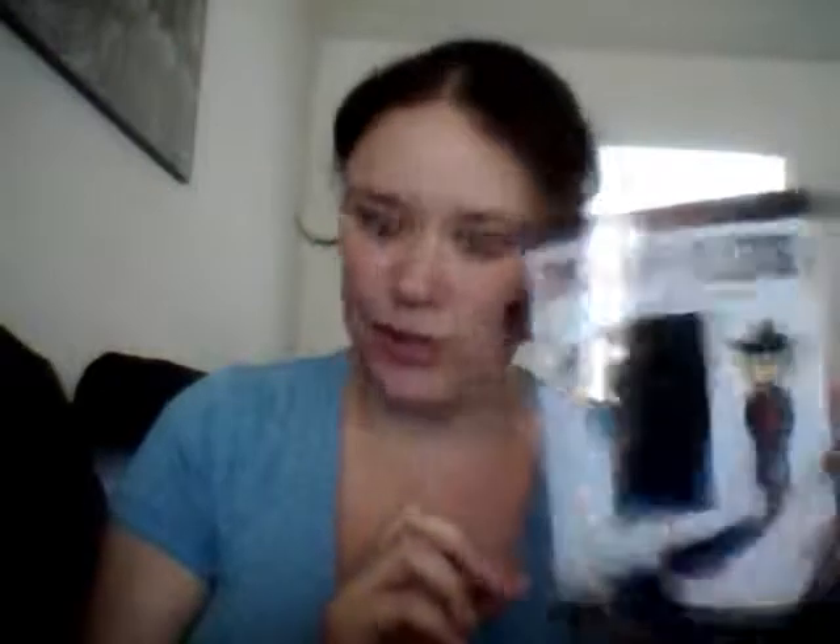A Mad Libs — Spy Mad Libs, of course, because it's got to go with covert. A super silly way to fill in the blank. Tales from Spy Camp. Welcome to headquarters. So that'll be fun to fill out and play with.